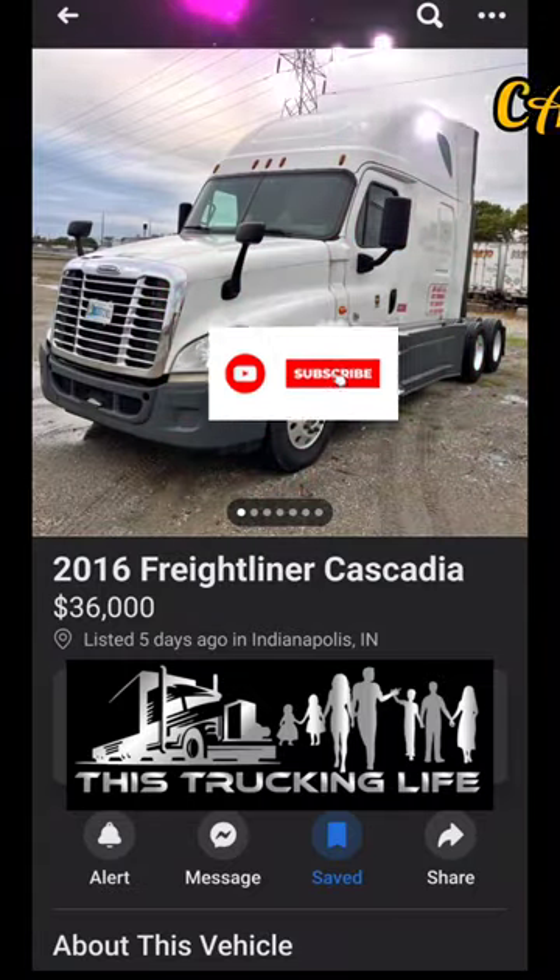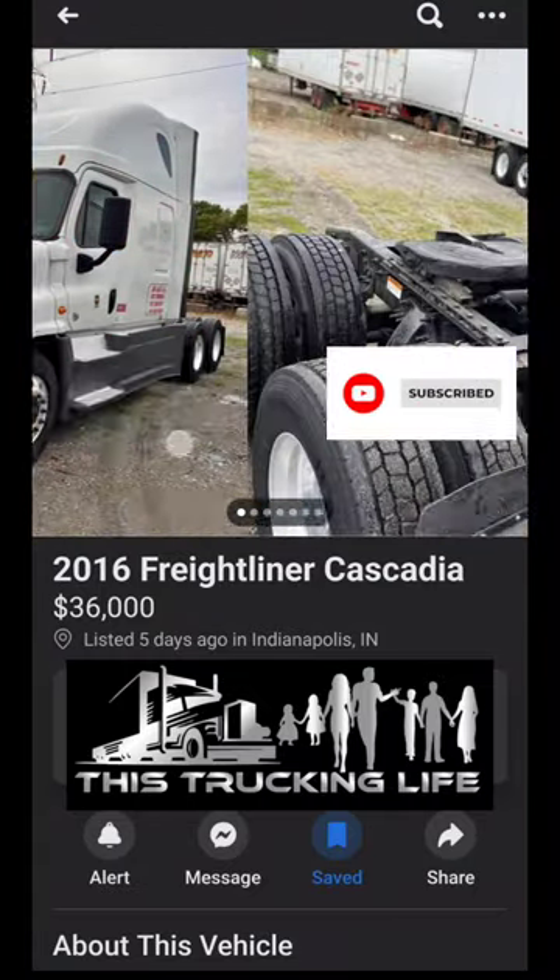Welcome back to another episode of Cash Trucks right here on This Trucking Life. Make sure you hit that subscribe button.